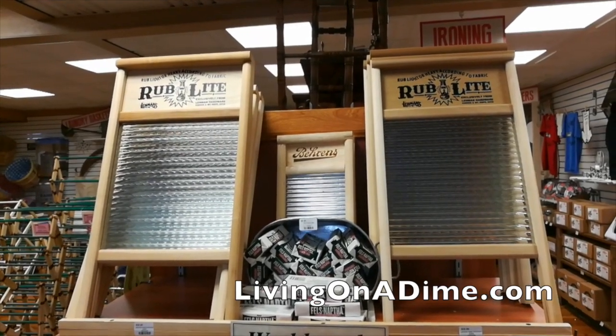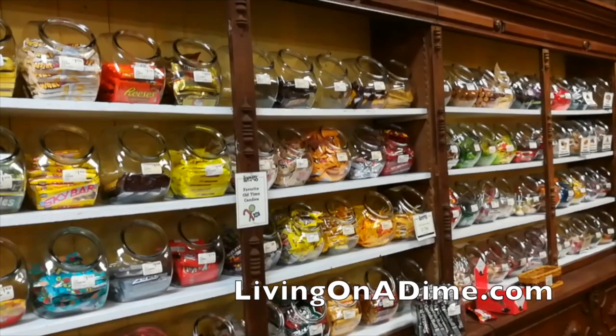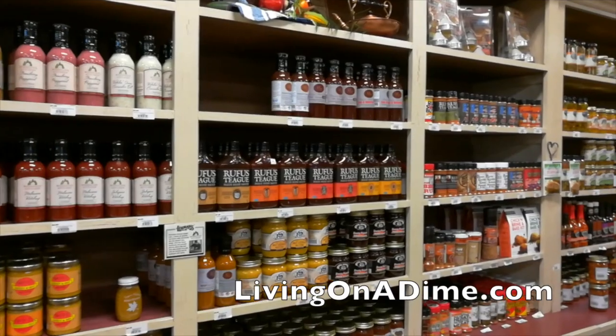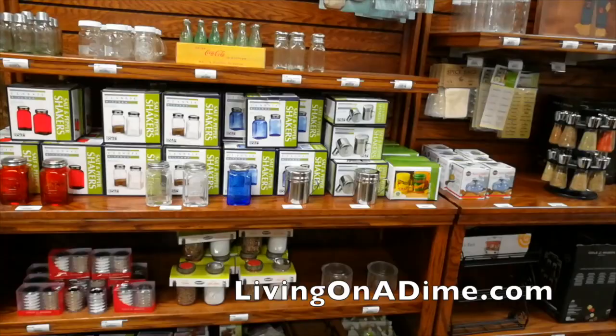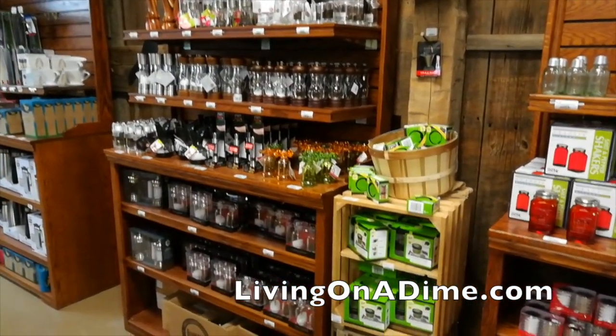They have a huge candy section with tons and tons of old-fashioned candies — it's the coolest thing ever. They also have lots of cool things like salsas, jams, and jellies made by the Amish. They had things like peach mango salsa, which was super delicious.